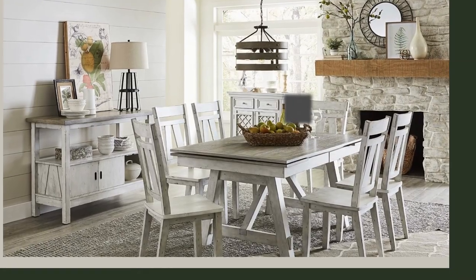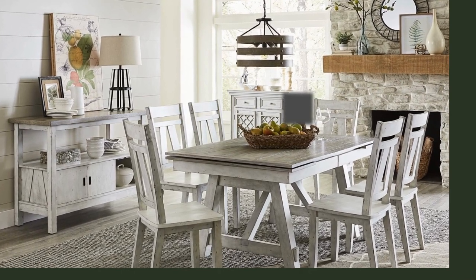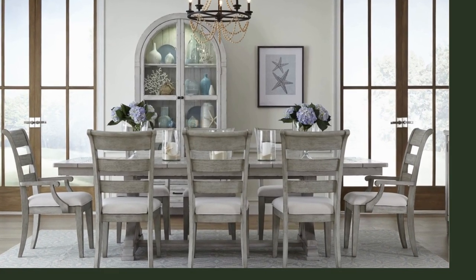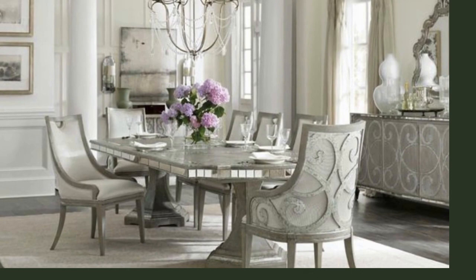Not only do they add to the artistic aesthetics of your dining area, but they also offer generous cushioning for a comfortable dining experience. Together with the table, the chairs create a cohesive and visually striking dining setting, making every meal a memorable occasion filled with style and comfort.